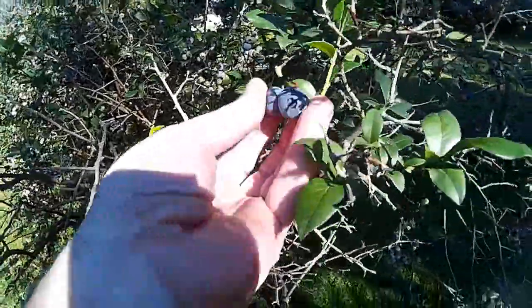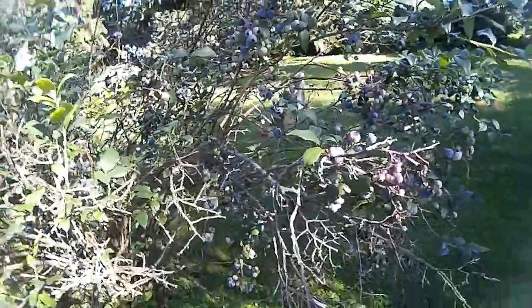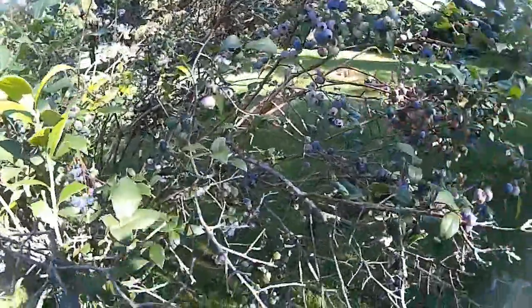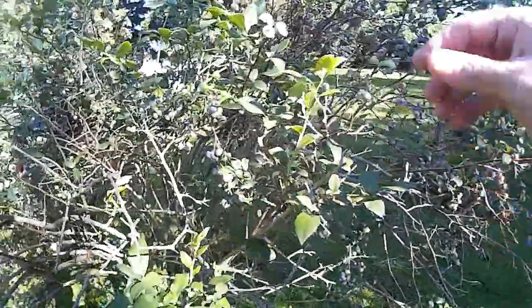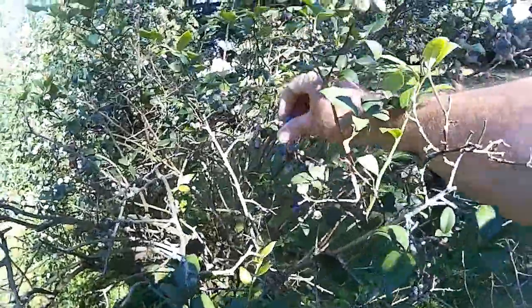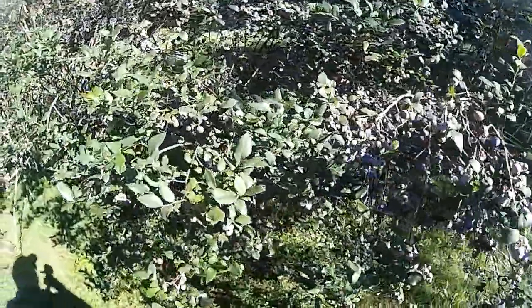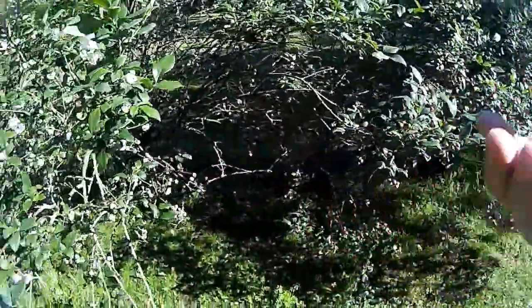Here's the blueberries. I'm constantly snacking on them — it takes me an extra 15 minutes to mow the lawn because I come through here and I gotta stop every time and eat some blueberries. The birds are putting a beating on them too. I love to take these in and put some whipped cream on them and just eat them in a bowl.